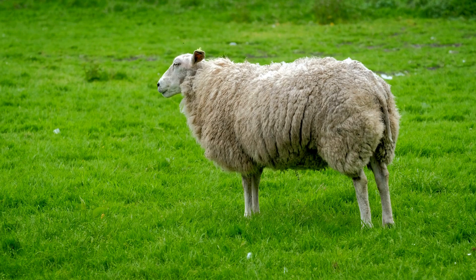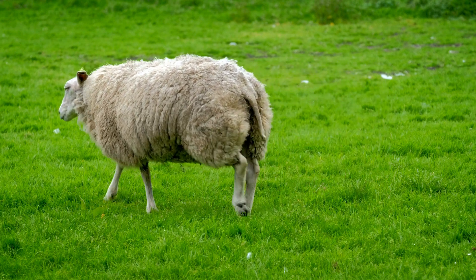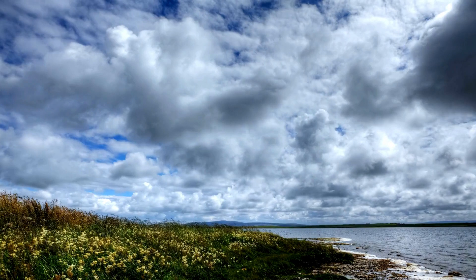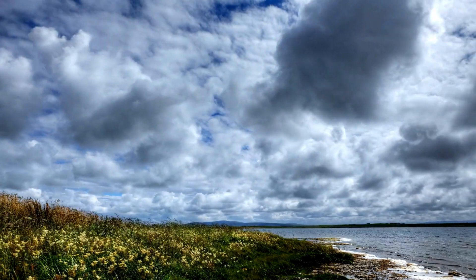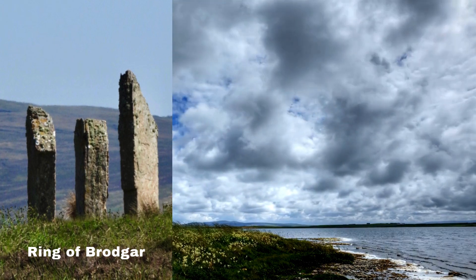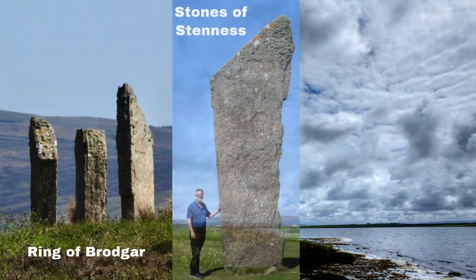This stunning archipelago is located off the northeastern coast of Scotland, where the North Sea meets the Atlantic Ocean. At the heart of the Orkney Islands is Kirkwall, the main town and a hub of historical significance. Kirkwall is home to three incredible Neolithic sites that date back to over 3100 B.C.